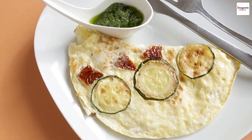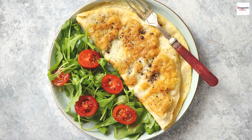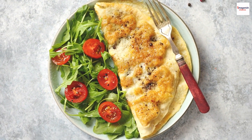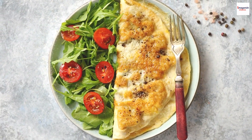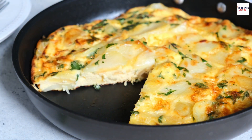Before we dive into the hidden secrets of the frittata, let's quickly remind ourselves of what it is. Essentially, an omelette is made by whisking eggs and mixing them with various ingredients, then cooking the mixture slowly until it sets. Sounds simple, right? Well, there's more than meets the eye.